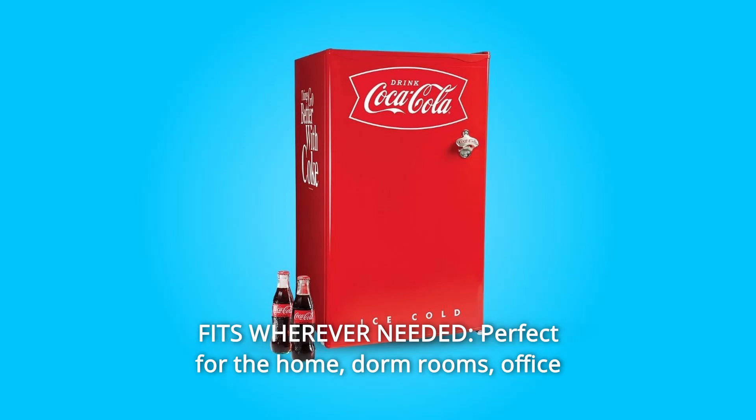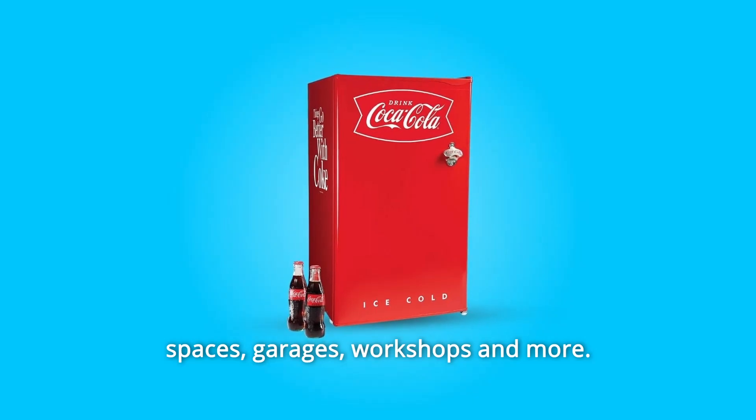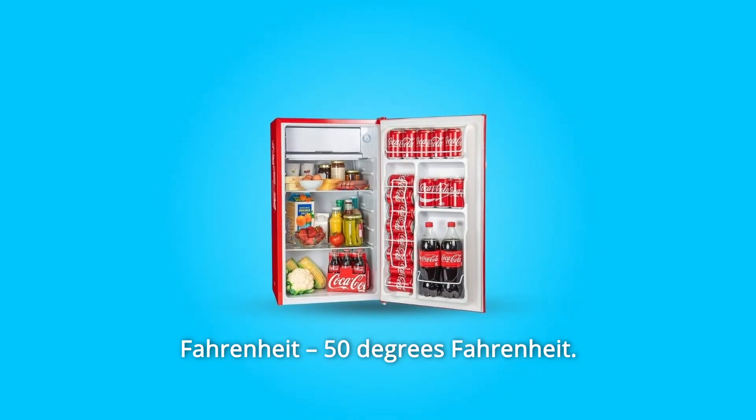Number 2: Fits wherever needed. Perfect for the home, dorm rooms, office spaces, garages, workshops and more. Number 3: Cooling Range. Keep foods perfectly chilled between 32 degrees Fahrenheit and 50 degrees Fahrenheit.